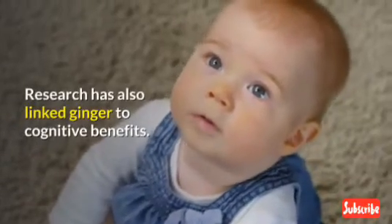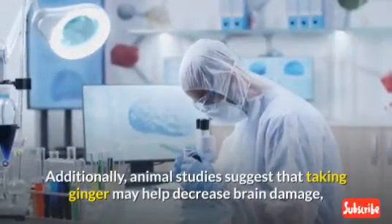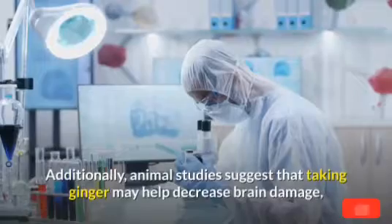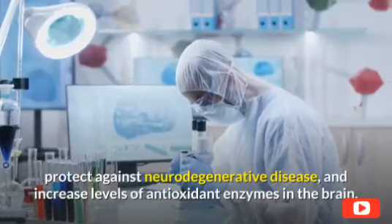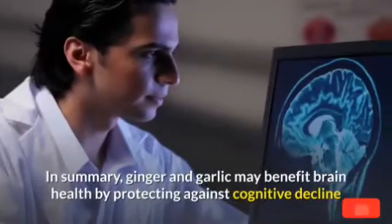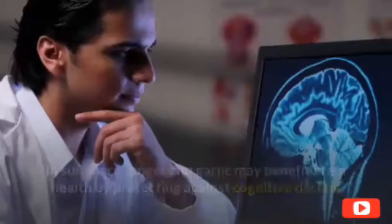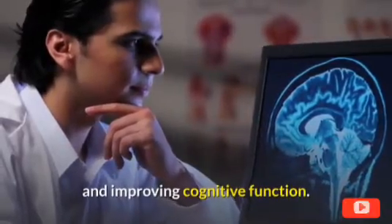Research has also linked ginger to cognitive benefits. Animal studies suggest that taking ginger may help decrease brain damage, protect against neurodegenerative disease, and increase levels of antioxidant enzymes in the brain. In summary, ginger and garlic may benefit brain health by protecting against cognitive decline and improving cognitive function.